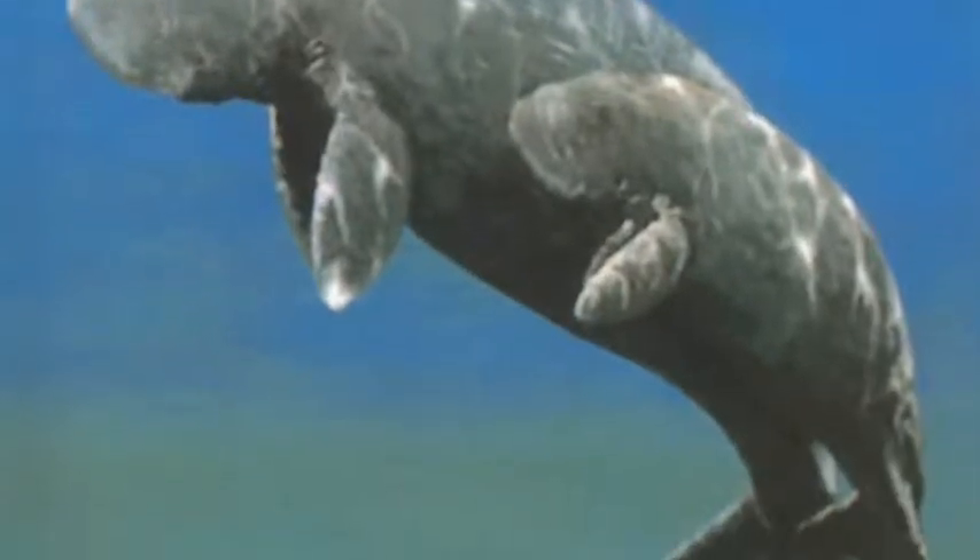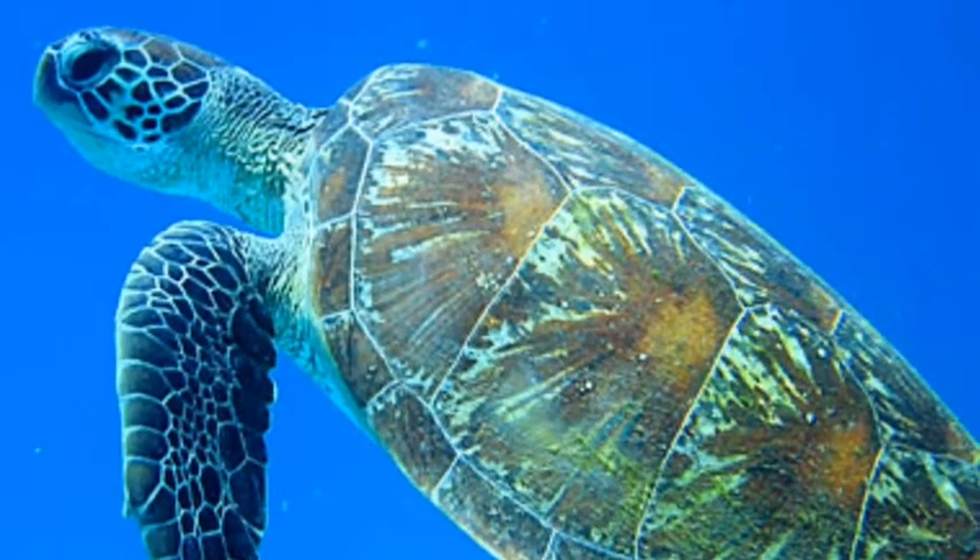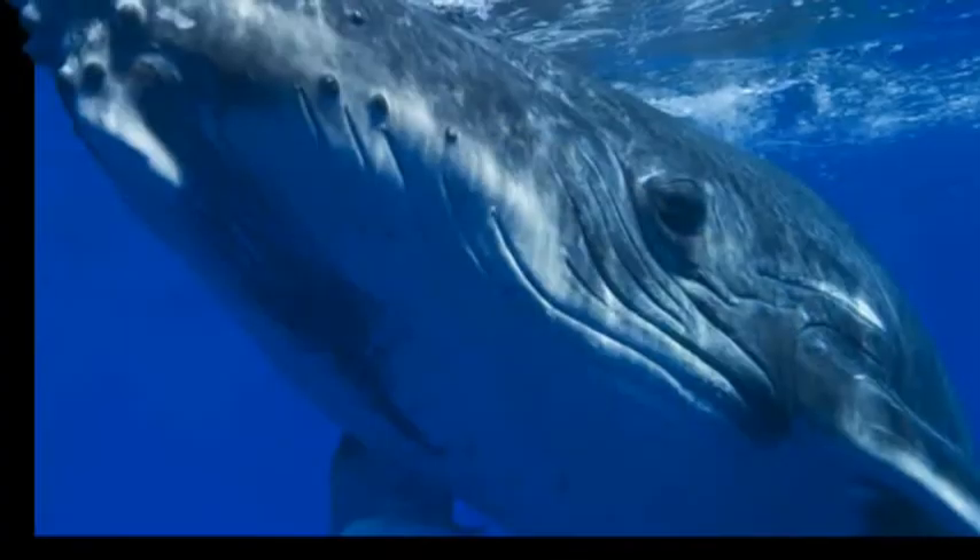The Great Barrier Reef has many animals, such as a sea cow called Dugong, a large sea turtle, and the humpback whale. Also, the white shark, the atollah fish, and the giant clam lives here.